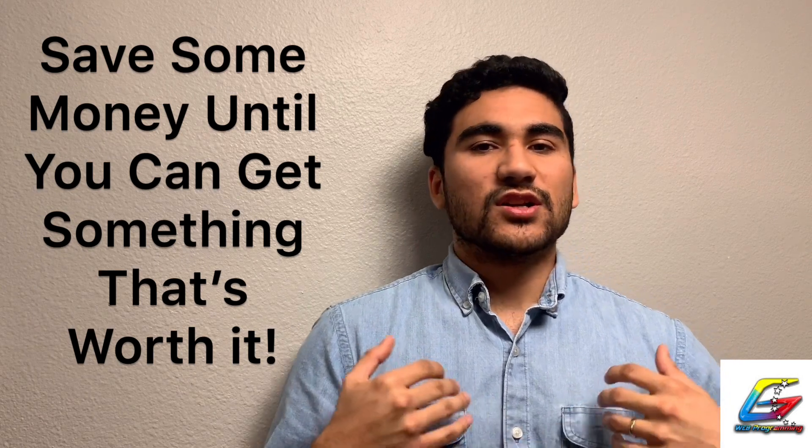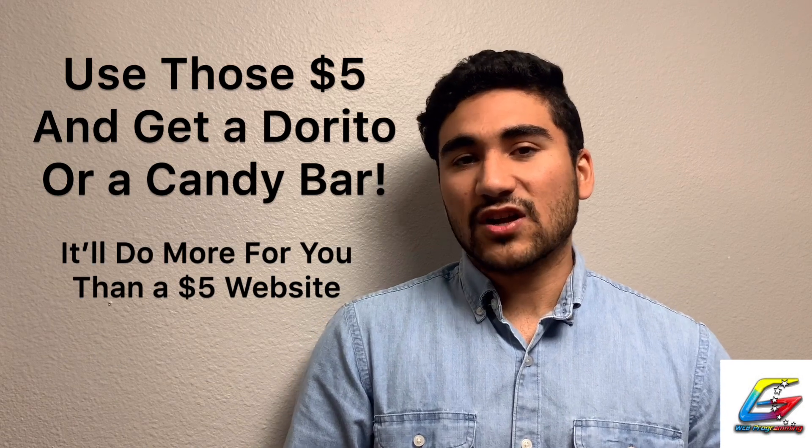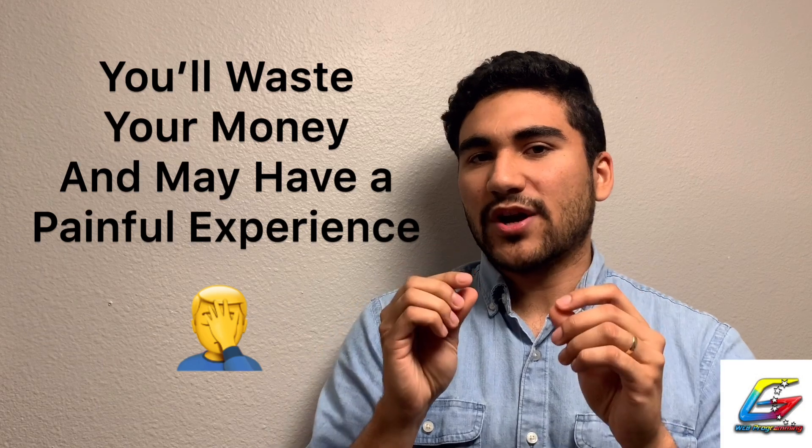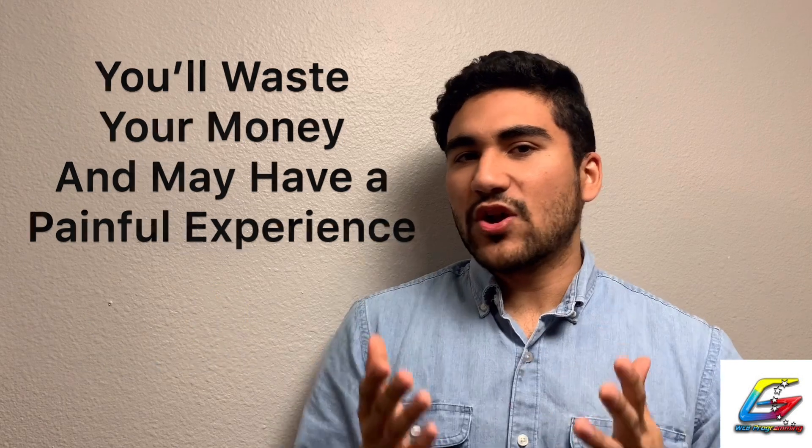Don't go to Fiverr or similar places and pay next to nothing — five or ten bucks for a website. Remember, like everything in life, you get what you pay for. If you pay five dollars, you're not even getting a five-dollar website. These cheap developers have to scale and churn through projects so fast that they just throw something together and move on to the next one.